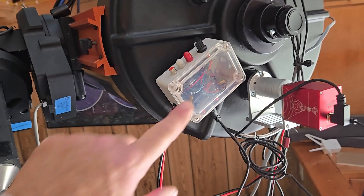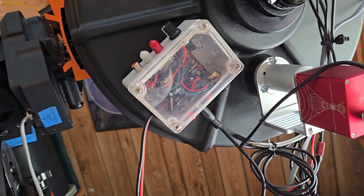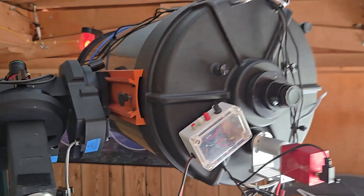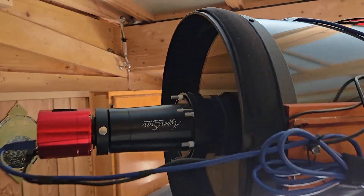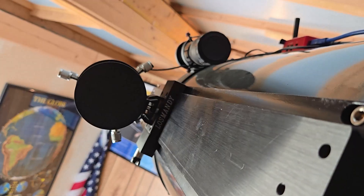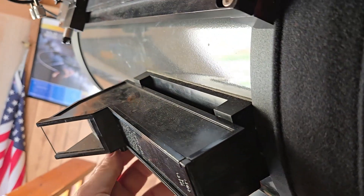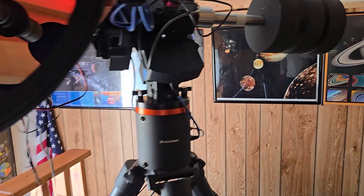What else is new — I've got this dew controller here, which I built myself. It can control a whole lot of different dew heaters. At the moment I only have a heater for the big corrector plate out here to keep it from dewing up. I need to get another heater for the guide scope — that's on my to-do list. I also have a Telrad on here, which I use not nearly as much as I used to because everything's automatic now.